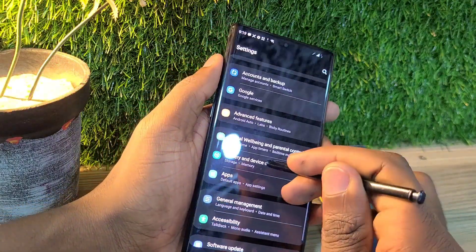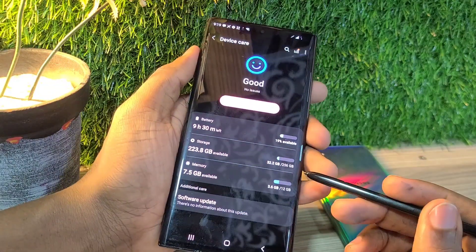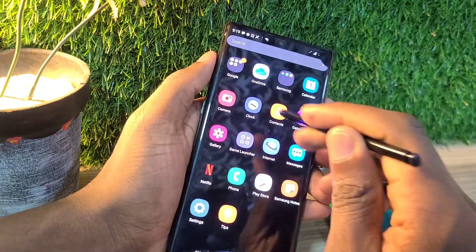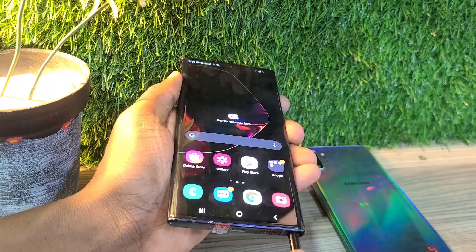You get an S Pen with this phone. So as of mid 2024, is this phone worth buying? It updates up to Android 12, which is quite nice — so you get updates up to Android 12.